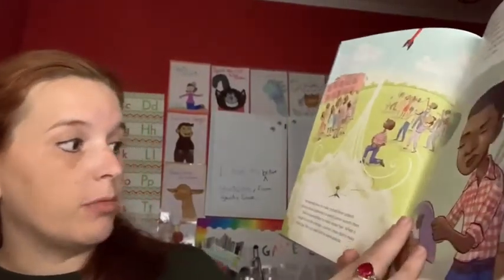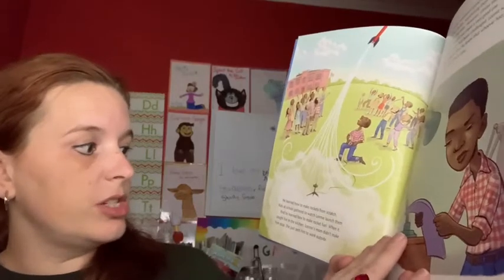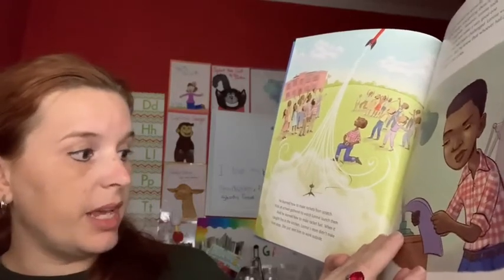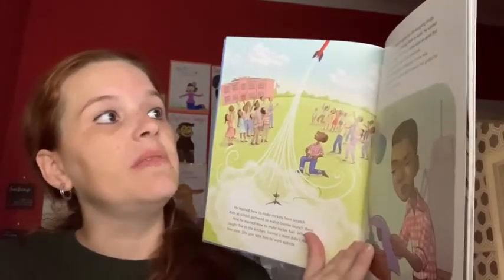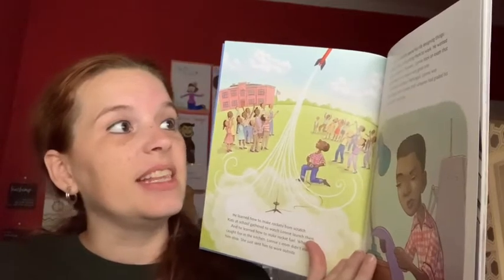He learned how to make rockets from scratch. Kids at school gathered to watch Lonnie launch them. And he learned how to make rocket fuel. When it caught the kitchen on fire, Lonnie's mom didn't make him stop — she just sent him to work outside. Lonnie wanted to spend his life designing things, building things, and getting them to work.